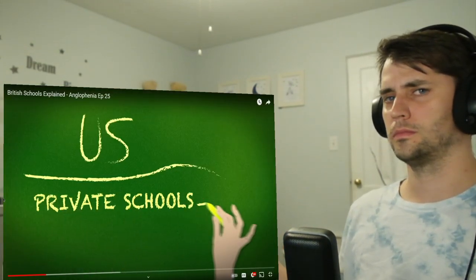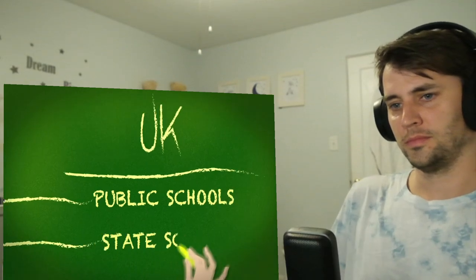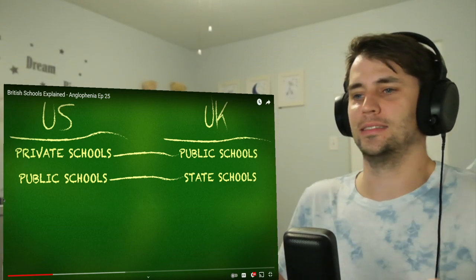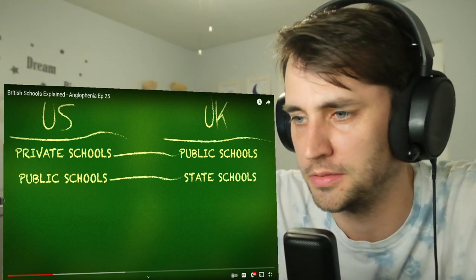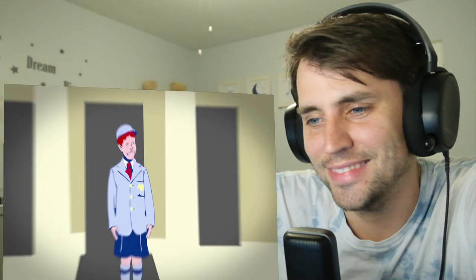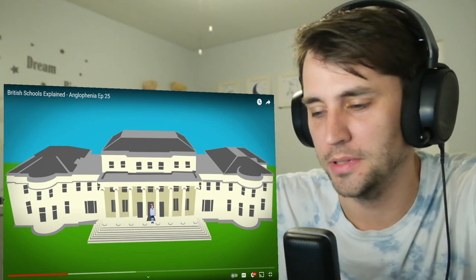What Americans call private schools are called public schools in the UK, and what you call public schools, we call state schools. Okay, state schools — that makes sense. Makes perfect sense because it's run by the state. But why is a private school called a public school? There are also some private schools that don't call themselves public schools — they call themselves private or independent schools. But most of the ones that Americans are thinking about, where people live in a mansion and wear a very silly uniform, are called public schools. They usually are rich people.